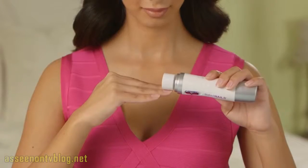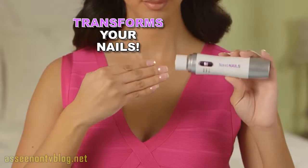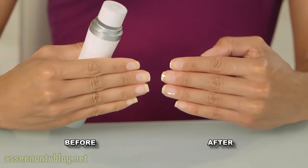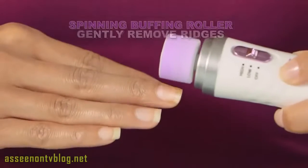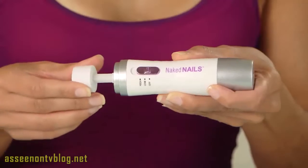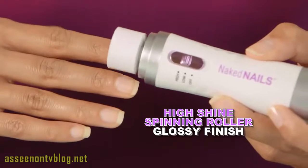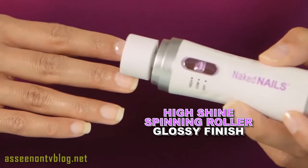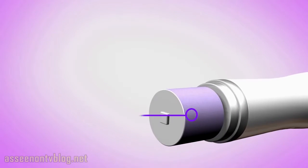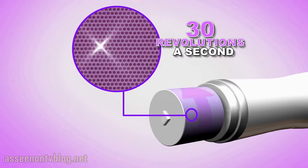Introducing Naked Nails, the new miracle tool that transforms your nails from dull and drab to shiny and beautiful in seconds. It's so easy. First, use the buffing roller to remove ridges and imperfections. Next, switch to the Incredible High Shine Roller, and in seconds you'll have a high-gloss shine that lasts. The secret is micro-smoothing technology that spins 30 times per second.